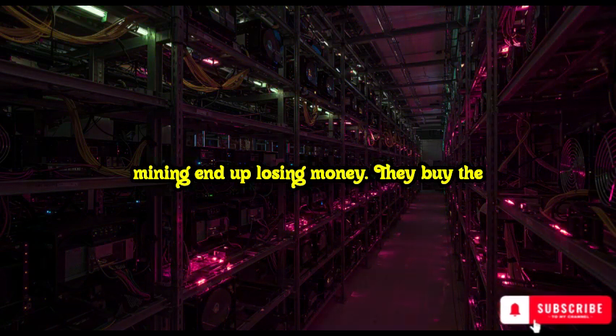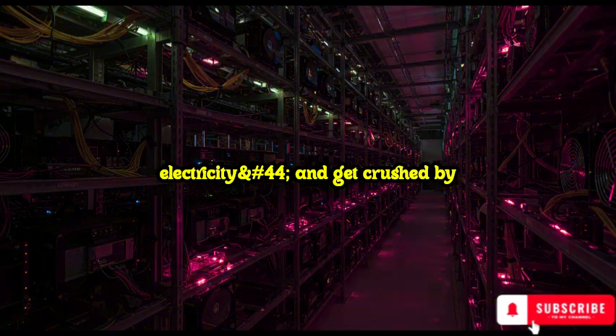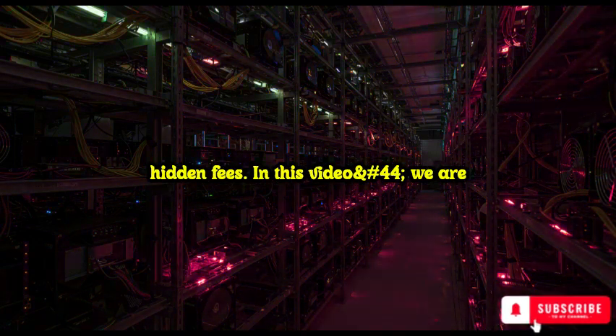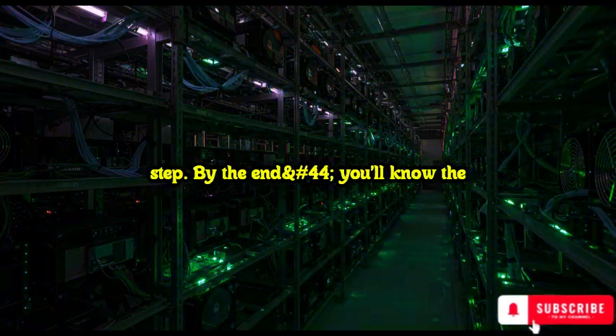Most people who try mining end up losing money. They buy the wrong equipment, waste electricity, and get crushed by hidden fees. In this video, we are breaking down exactly how to mine cryptocurrency profitably, step by step.